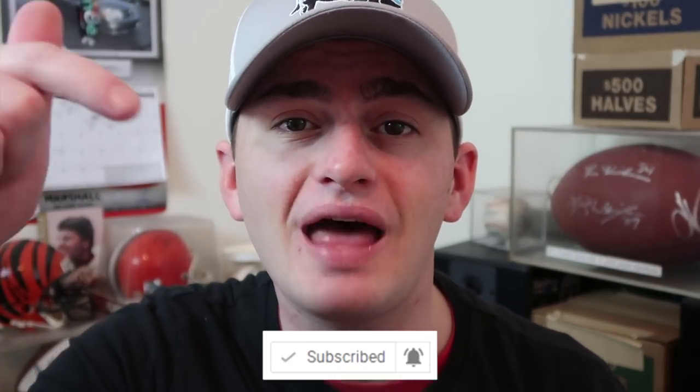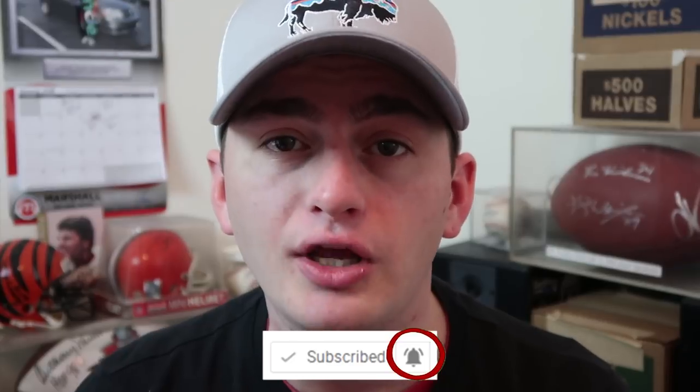Hey guys welcome back to Couch Collectibles where we do giveaways every single week. If you're not already part of the Couch Crew make sure you smash that subscribe button and click that bell — it will notify you when I go live or when I upload a video. That way you guys can be the first like, first share, first comment, first one in on the live chat. Let me know who's gonna be the first person to share this video in the comments below.